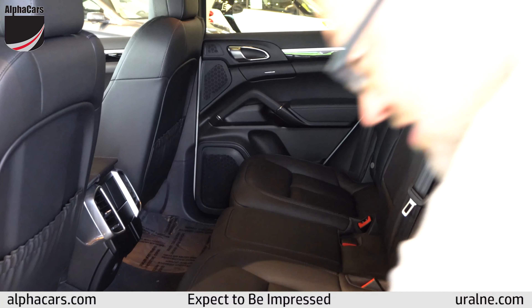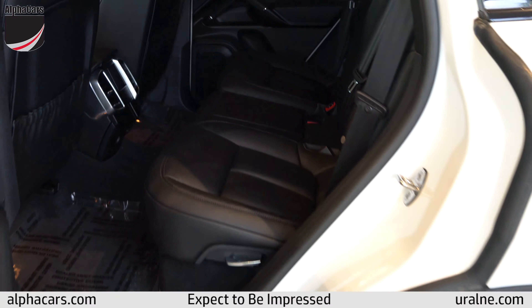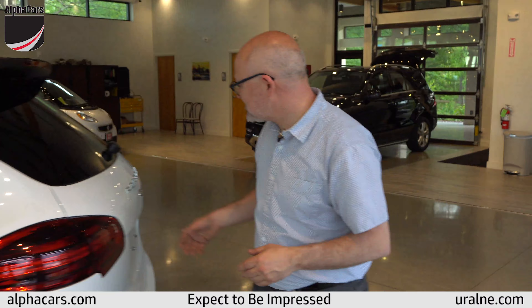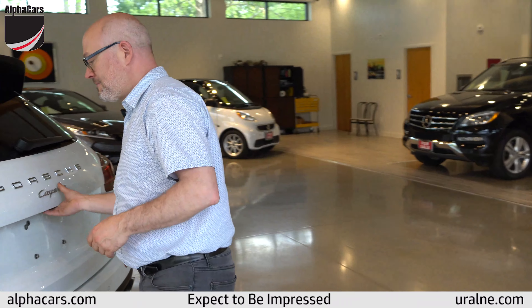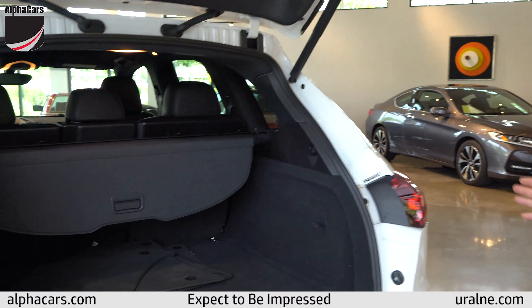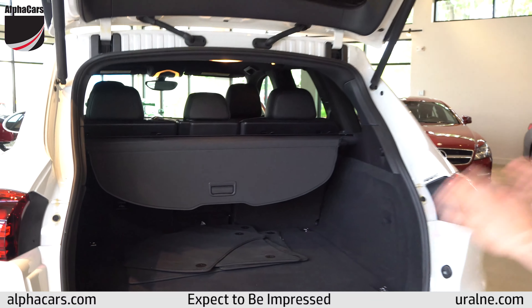The leather looks absolutely beautiful. We have the panoramic sunroof — not rare but desirable — and everything is just great. No rips, no tears, no funny odors. The rear seat looks like it's been used only sparingly and you also have rear seat adjust here on the bottom for your seat back angle and also to bring them down.